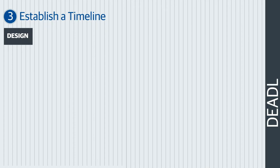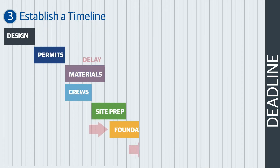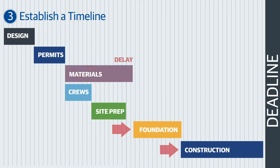Putting together an accurate project timeline is no easy task. A sensible timeline will take into account special factors such as lead time for material orders and establishing crews, while also factoring in extra time for the unpredictable.